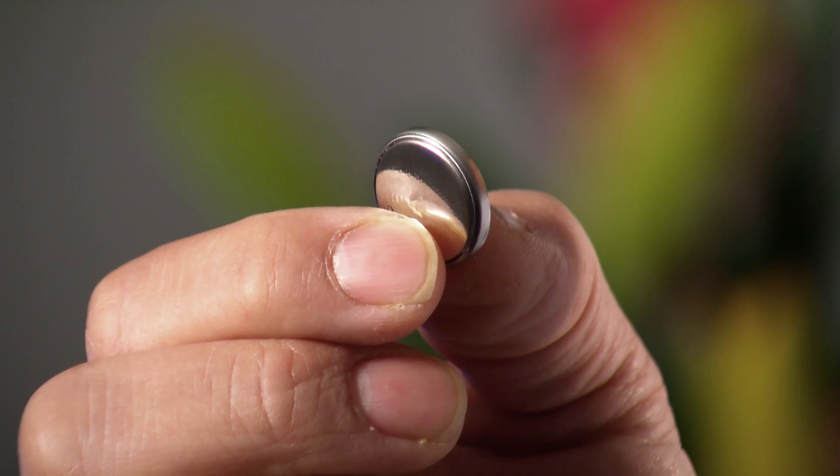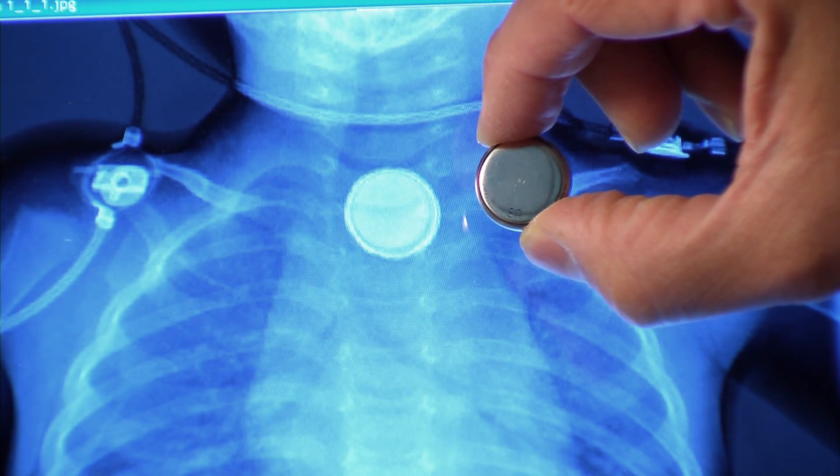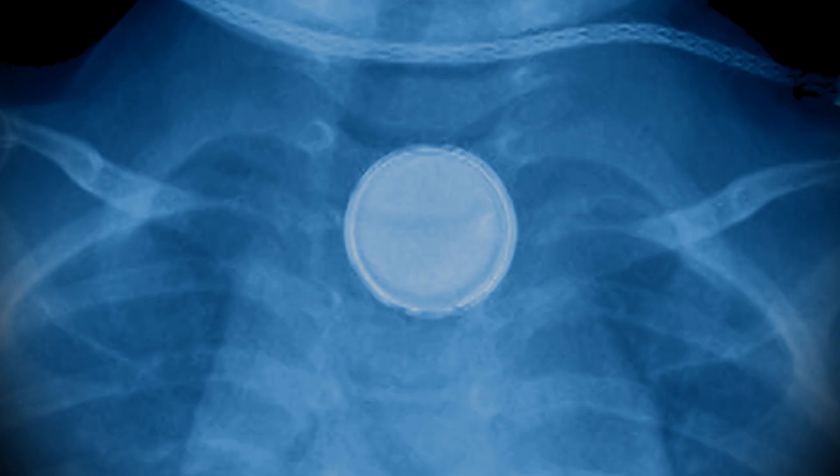This is the sort of battery that we mean by button battery. It's one of the slightly larger ones — about two centimetres in diameter. The little ones can pass through you, but these ones are just large enough for a child to swallow and can get lodged somewhere in your system.